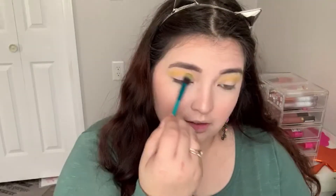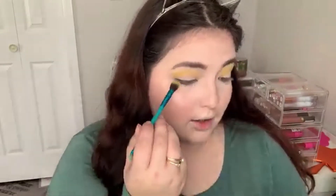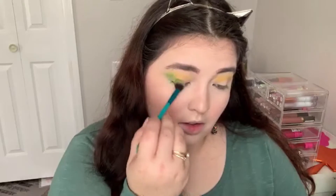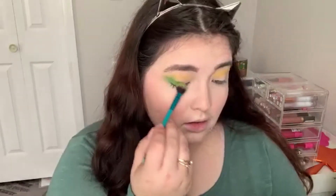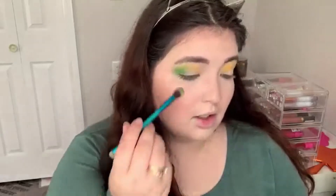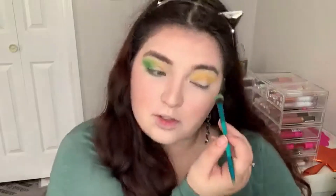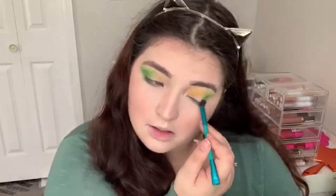A little bit pricey for drugstore, but this palette is so worth it. If you want a rainbow palette in your life, this is it — I freaking love it so much. I love colorful eyeshadow and if you've ever wanted to try one, this palette is amazing. The only thing I don't like is that it's limited edition, so if you're thinking about getting it, you might want to sooner rather than later. I hope they do that thing where brands say just kidding, it's here to stay — because I love this palette. It's a good one.